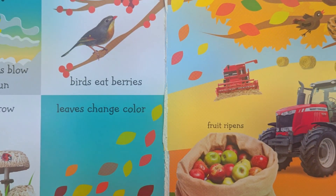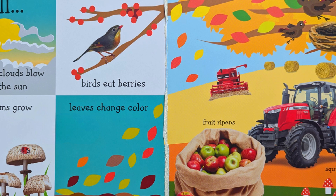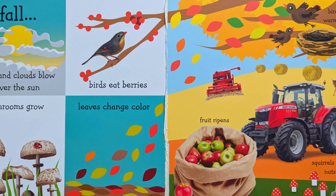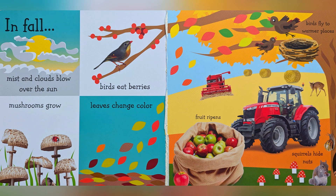In fall, mist and clouds blow over the sun. Birds eat berries. Mushrooms grow. Leaves change color. Birds fly to warmer place. Fruit ripens. Squirrels hide nuts.